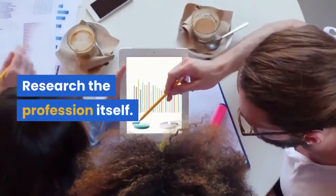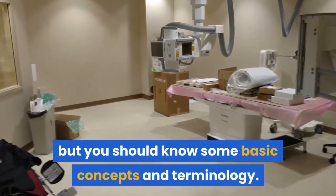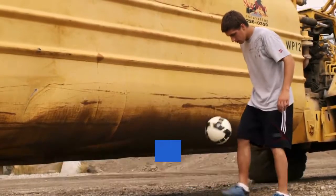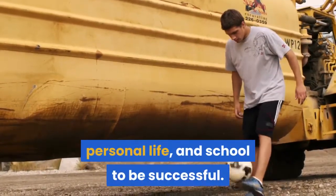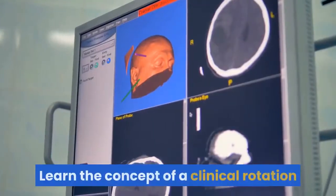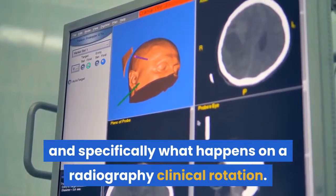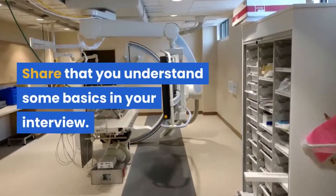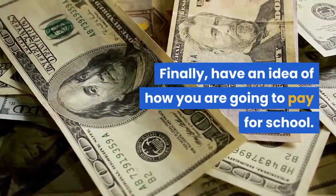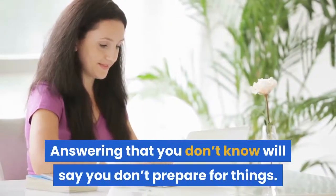Research the profession itself. You don't have to know how x-rays are produced yet, but you should know some basic concepts and terminology. Make a study plan centered around how you are going to juggle work, personal life, and school to be successful — you may get asked how you are going to manage it. Learn the concept of a clinical rotation and specifically what happens on a radiography clinical rotation, and share that you understand some basics in your interview. Finally, have an idea of how you are going to pay for school, as you may get asked during your interview. Answering that you don't know will say you don't prepare for things.